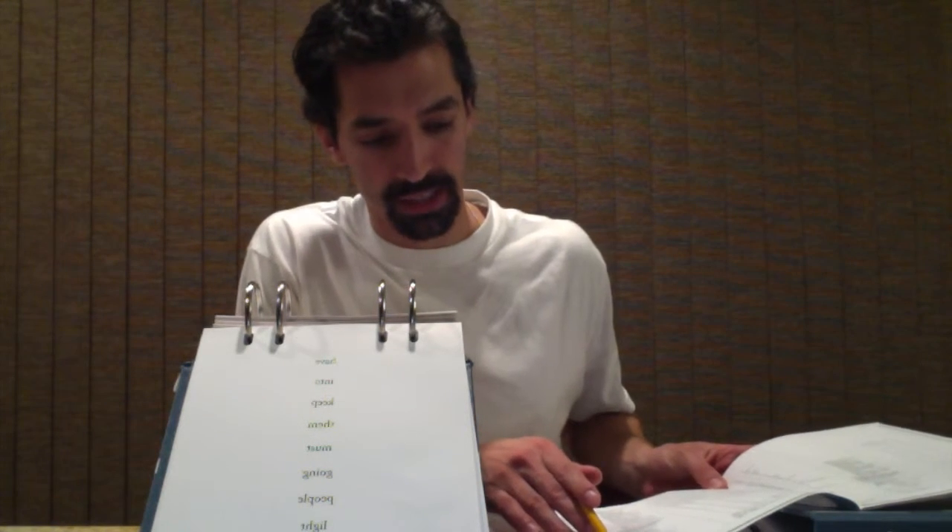Once the student reaches the ceiling — which for Letter-Word Identification is 6 incorrect — the test is over. You add the answers up, then go to the scoring table on the right, find the number of correct answers, circle it, and add it up.